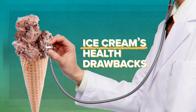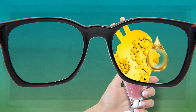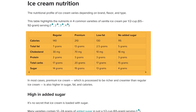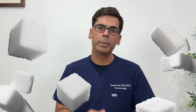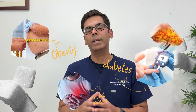Like most processed desserts, ice cream has several health drawbacks to keep in mind. So let's not put all the blame on emulsifiers. It is worth noting that ice cream is high in sugar and saturated fat, which can independently affect your gut and metabolic health over time. Many varieties contain between 12 and 24 grams of added sugar in just a half cup serving, and one to two small servings can easily push you towards your daily limit. Research links excessive sugar intake to multiple health conditions including obesity, heart disease, diabetes, and fatty liver disease.